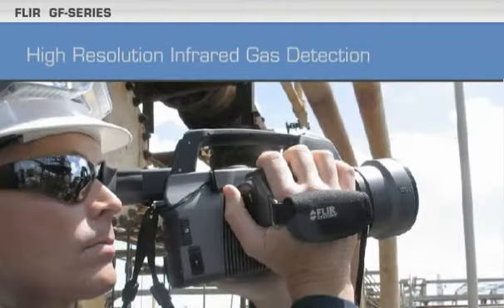High resolution means you can rapidly scan large, hard to reach, or dangerous areas from safe distances.